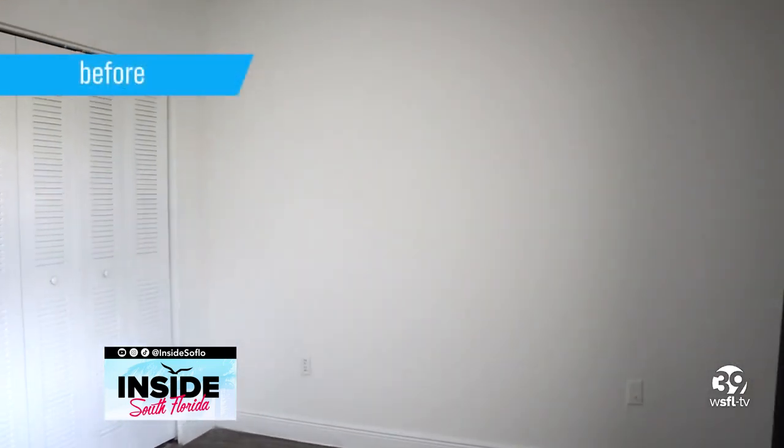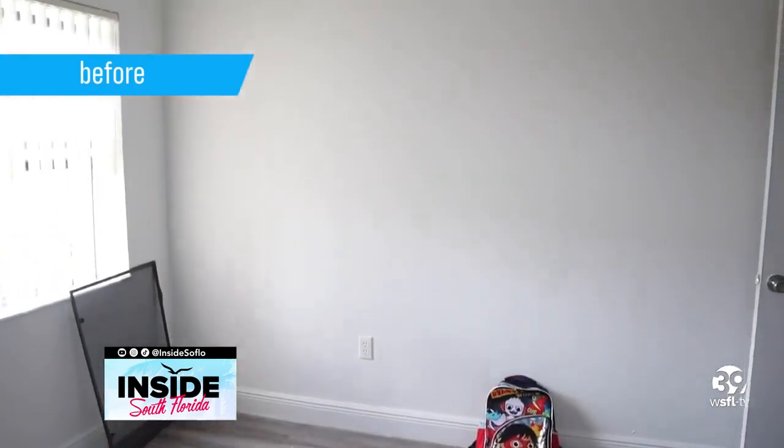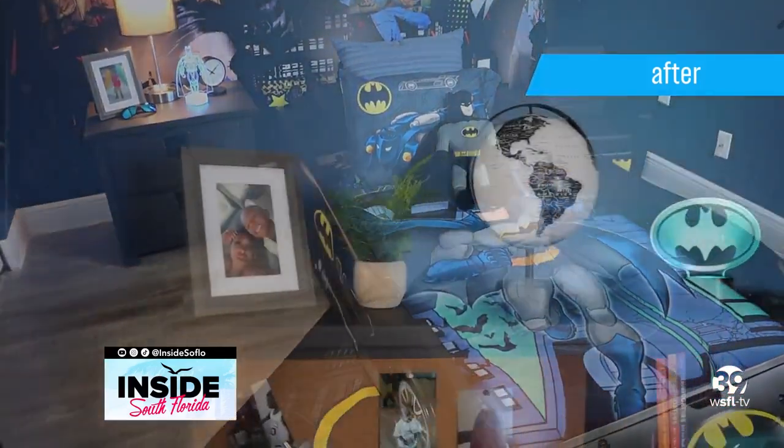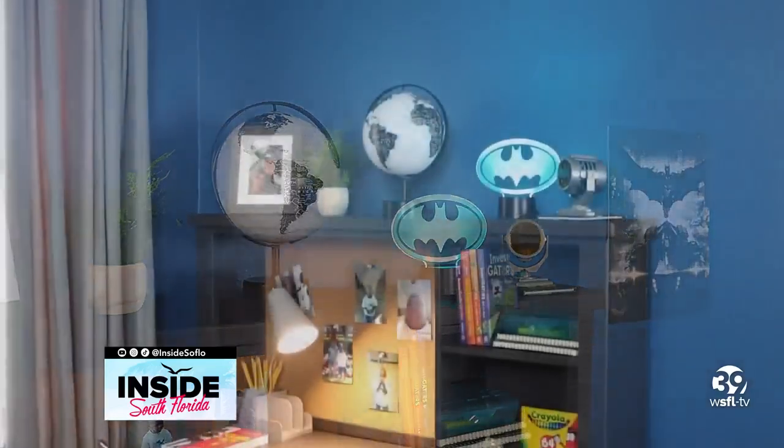Cavion's bedroom was a blank page waiting for a story to be told. I'm happy I was able to create a magical world that lets his imagination fly, and most importantly makes his wish a reality. Let's see what he thinks.